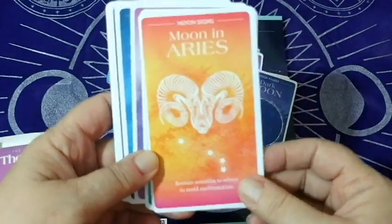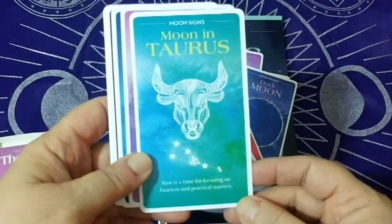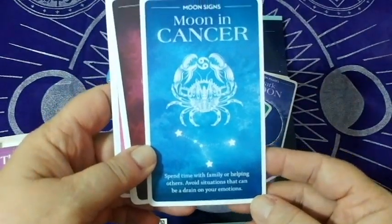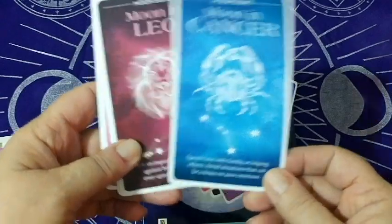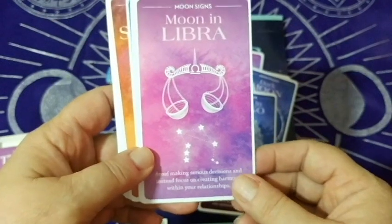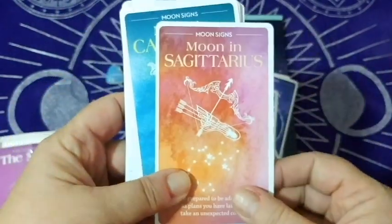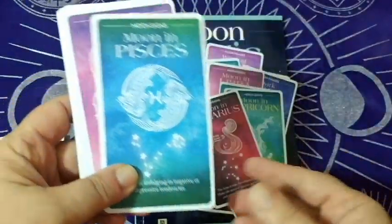Now we're into the zodiac moon cards: moon and Aries; Taurus — 'now is the time for focusing on finance and practical matters'; Gemini — cute; Cancer — 'spend time with family or helping others, avoid situations that can be a drain on your emotions'; moon and Libra — 'avoid making serious decisions and instead focus on creating harmony within the relationship'; Scorpio, Sagittarius, Capricorn, Aquarius, Pisces.